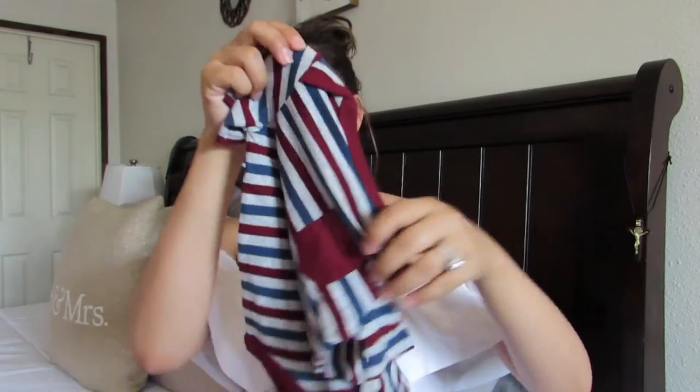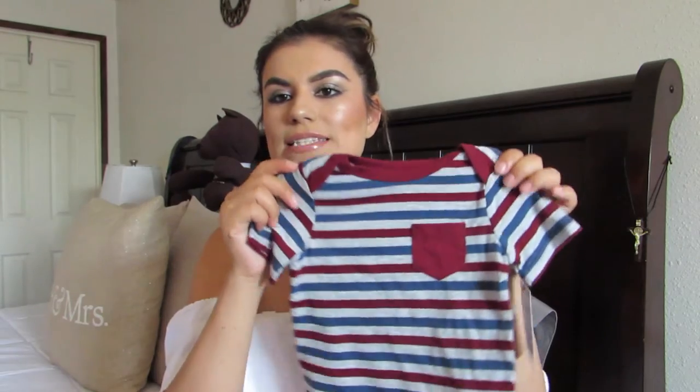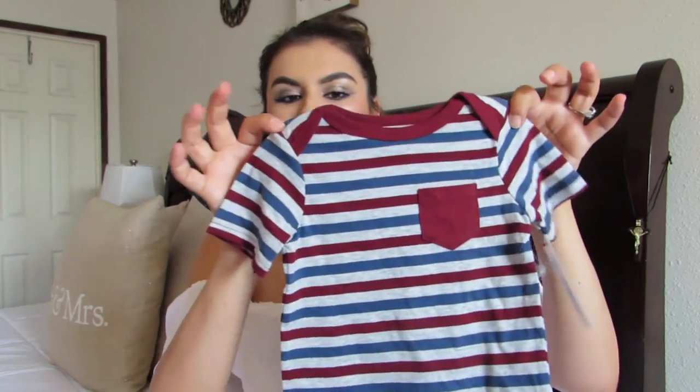The second Cat and Jack piece was this little onesie — like a basic tee in really fall colors. It's also from Cat and Jack, $4.99 in 12 months, again with a little pocket. I love the little pockets and I just love the colors.